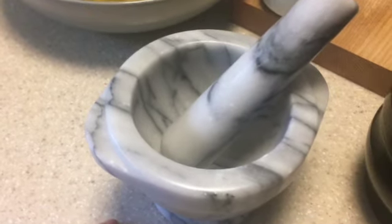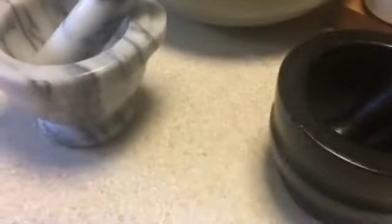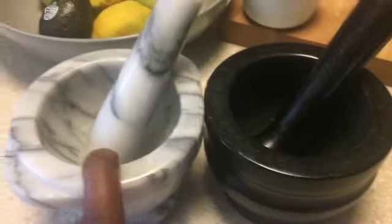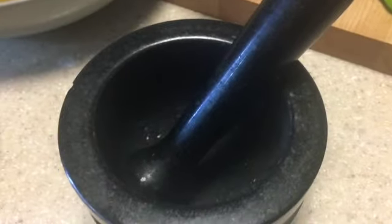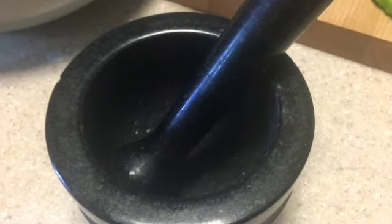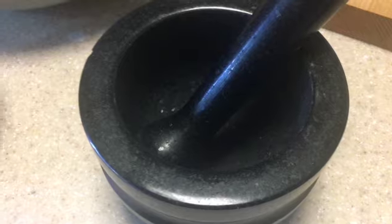The marble one is my favorite — I like both of them, but she uses the marble one more often and I use the granite one most often. This granite one is larger with a deeper vessel. It's great for crushing herbs, and as you saw in another video, you can make pesto, a paste, or whatever you need.